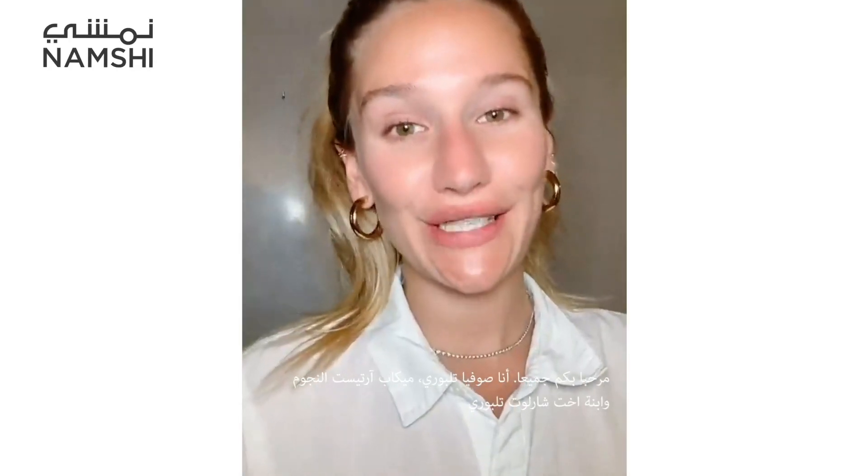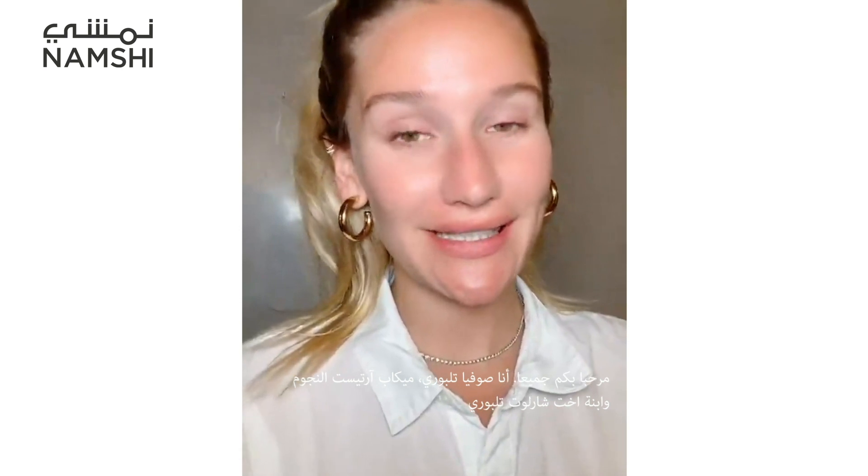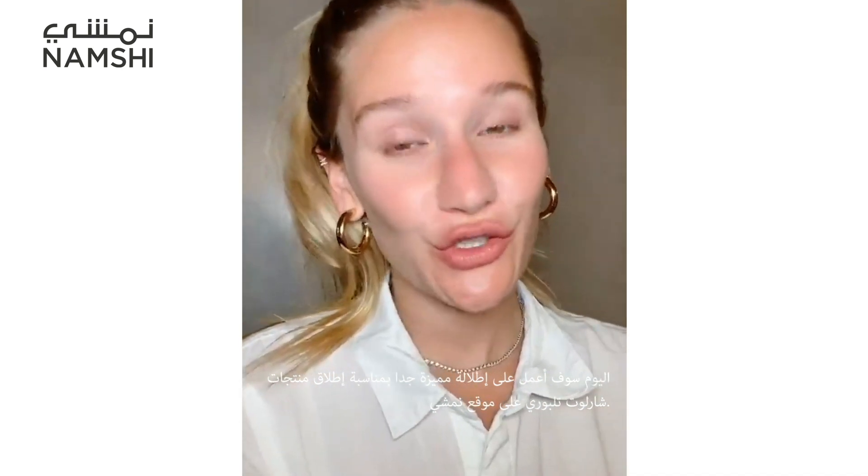Hi everyone, I'm Svea Tilbury, celebrity makeup artist and Charlotte Tilbury's niece. Today I'm going to be creating a very special look for the launch of Charlotte Tilbury on Namshi. Charlotte and I are super excited to be launching with Namshi, spreading lots more makeup magic and supercharged skincare.